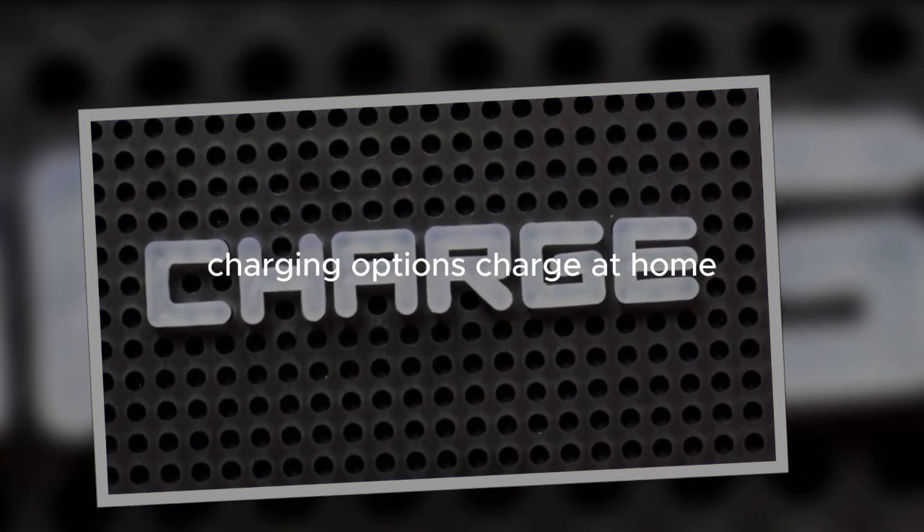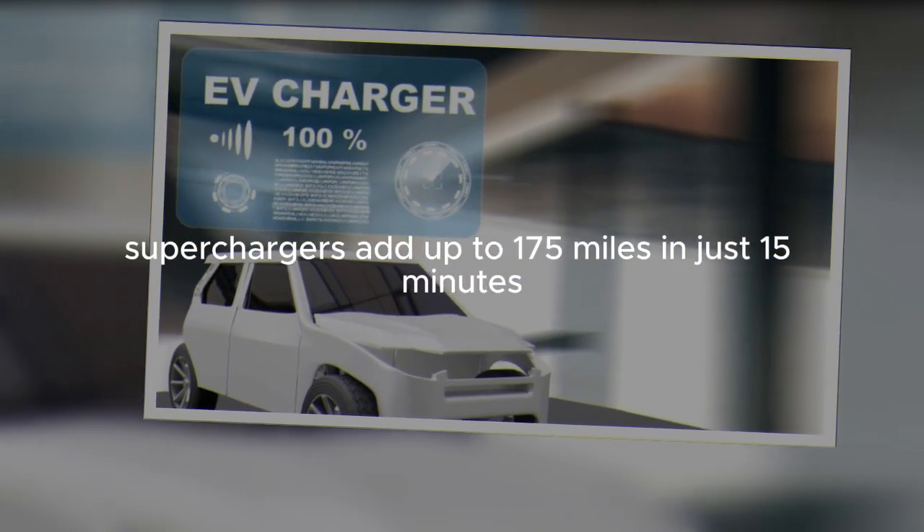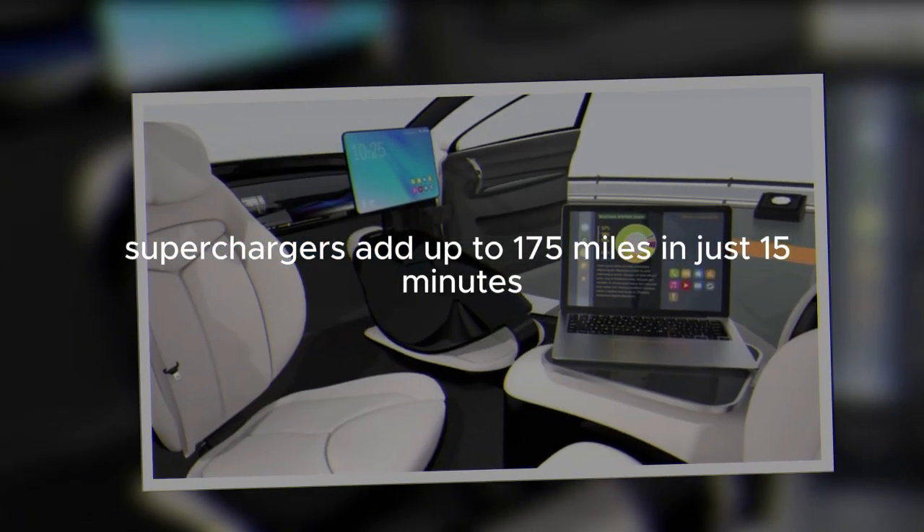Charging options. Charge at home, on the road at superchargers, or at your destination. Superchargers add up to 175 miles in just 15 minutes.